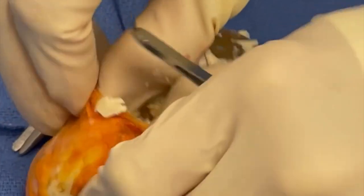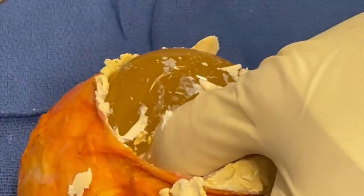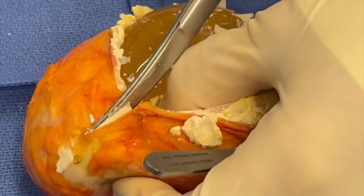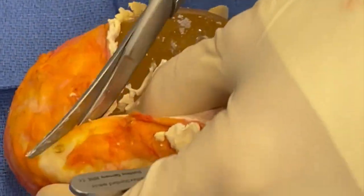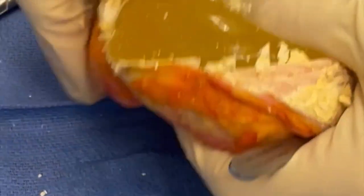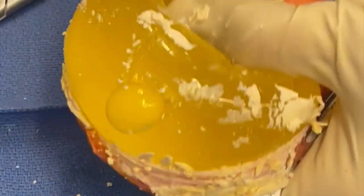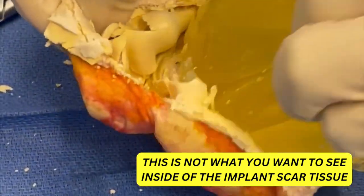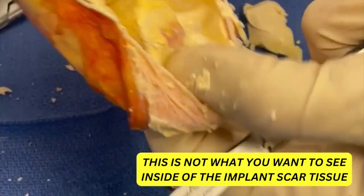You think of it as some reaction of the body — you'd expect the same thing to happen on both sides. This is what we don't want to see around a breast implant. This hole I probably made going in, but you can see that this is just filled with calcium.